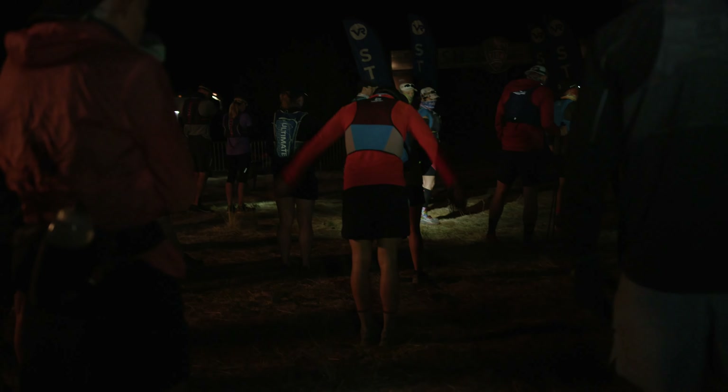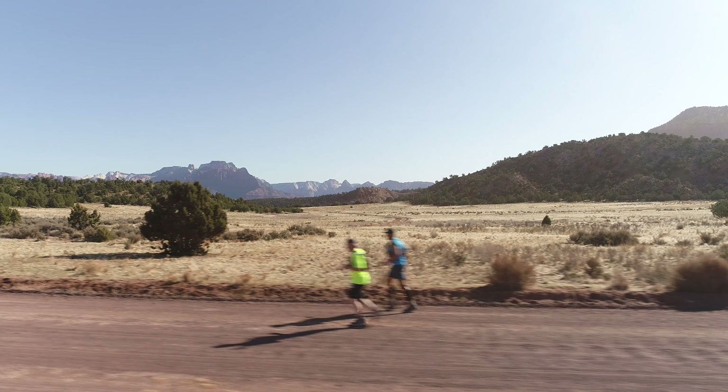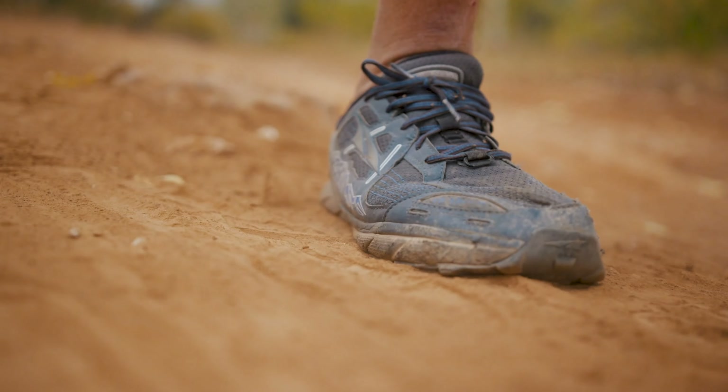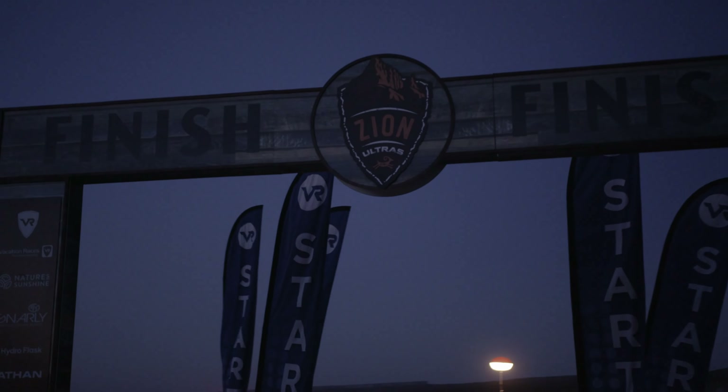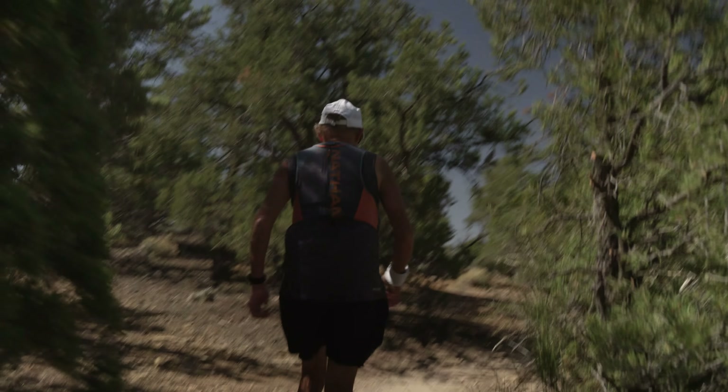We created Gnarly Fuel 2.0 for endurance athletes or people that spend long days out in the hills. We have that fuel-based product to be able to add into this gap and fill the hole that we've had in our product line for so many years.